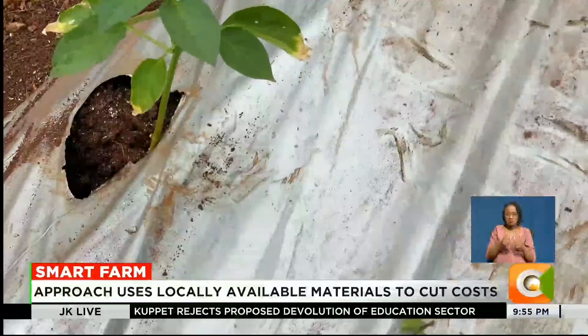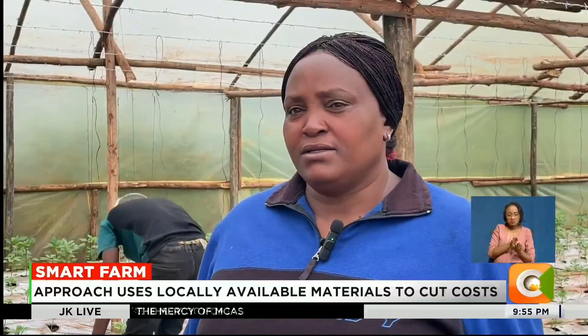Kwa sababu maji, ukipatia tu inaweka hapo, ayendi pahari, na inakua greenhouse, inakua smart.